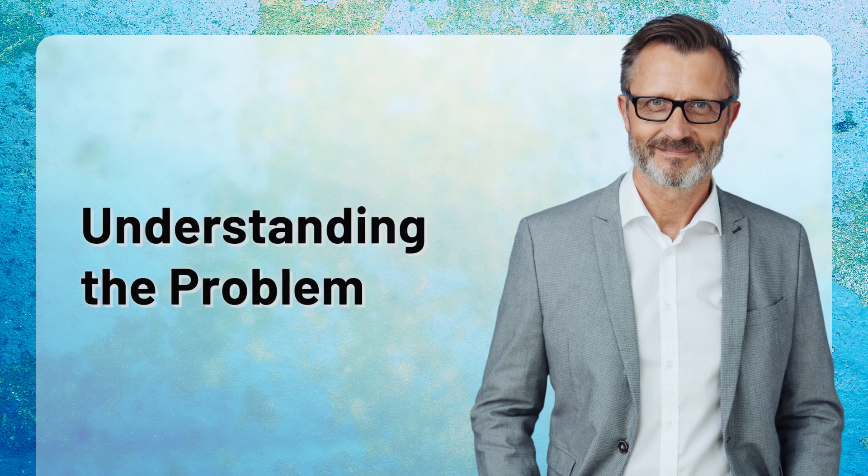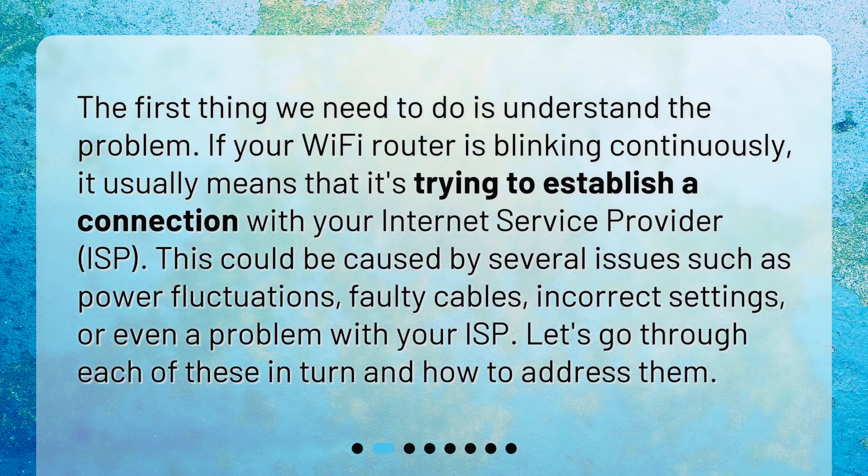Understanding the problem. The first thing we need to do is understand the problem. If your Wi-Fi router is blinking continuously, it usually means that it's trying to establish a connection with your internet service provider (ISP). This could be caused by several issues such as power fluctuations, faulty cables, incorrect settings, or even a problem with your ISP. Let's go through each of these in turn and how to address them.